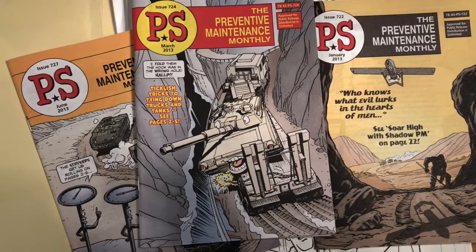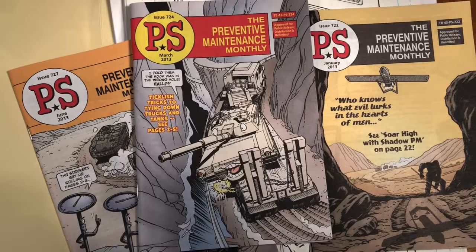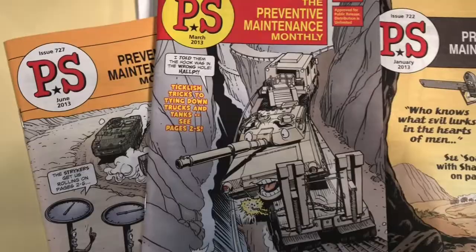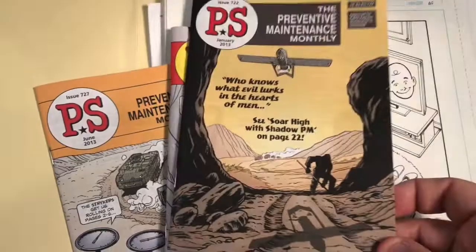After Joe passed away, Telegraphics continued to put the magazine together, and a number of different artists were brought in to help do the artwork. And I was one of them. So what we're looking at here are a couple of the issues that I did — and not only did I do these issues, but I illustrated these covers.